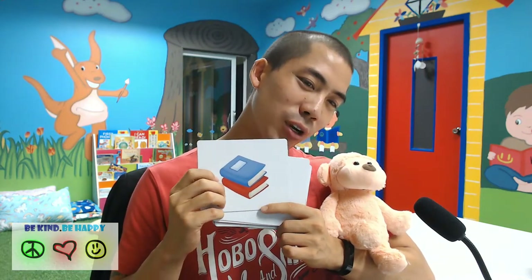Mr. Monkey, what is this one? Very good. The next one is student. Student. S-T-U-D-E-N-T. Student.